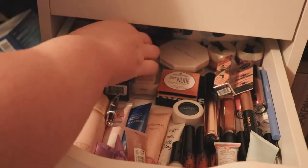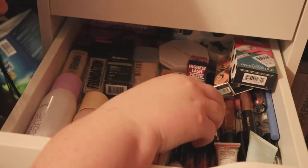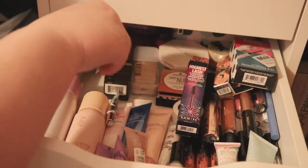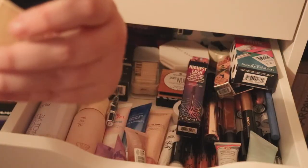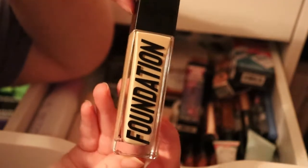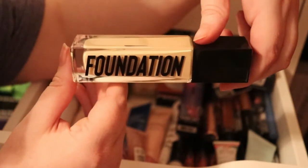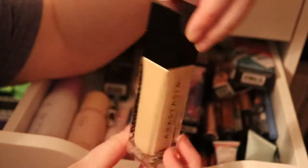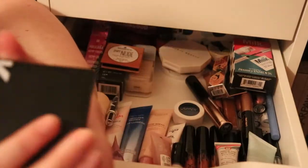For foundation, I really want to use my Anastasia one. I really like it — it's just called the Anastasia Luminous Foundation. I'm in the shade 160C in case you were curious. I just love how the font on the bottle looks, it looks so cool.